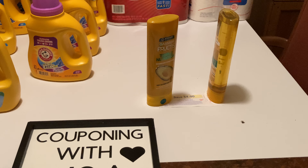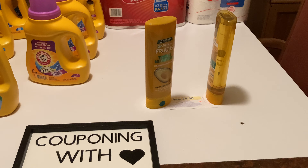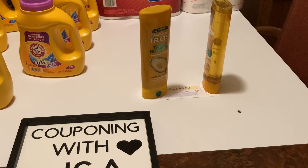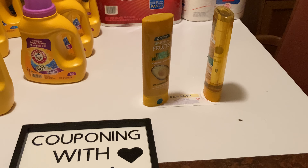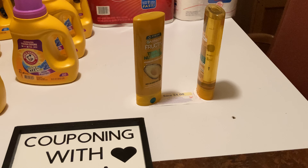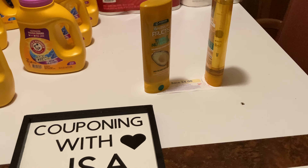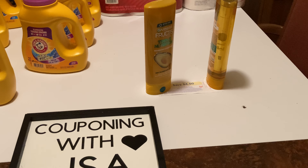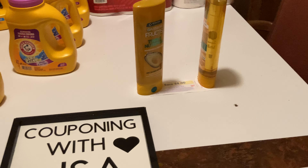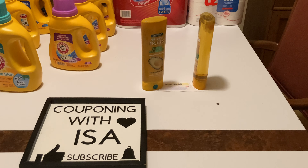Garnier Fructis is on sale for $8, and they also have a $3 off two digital. When you buy two, you're getting a $4 register reward. They also have the Whole Blends with a $3 off two and a $4 register reward. But it's pick and choose — Garnier Fructis or the Whole Blends. If you want to do both, you'll need separate transactions, because both coupons and register rewards won't come out together. Some people are having issues with that, so I made it easy and did separate transactions.